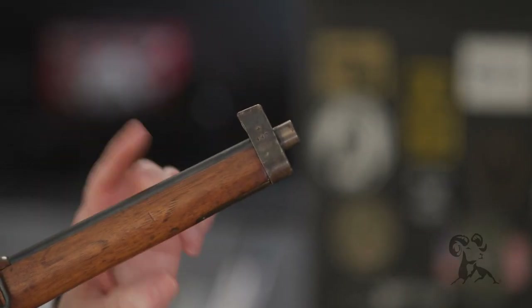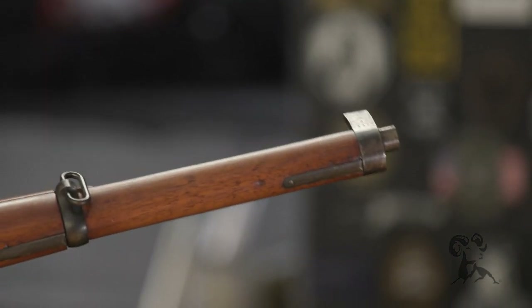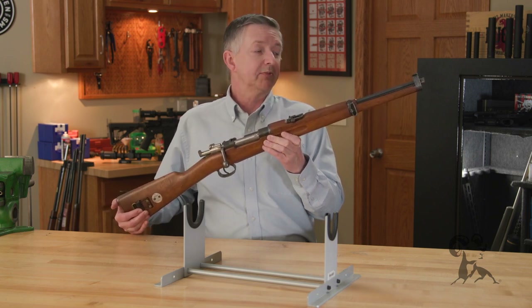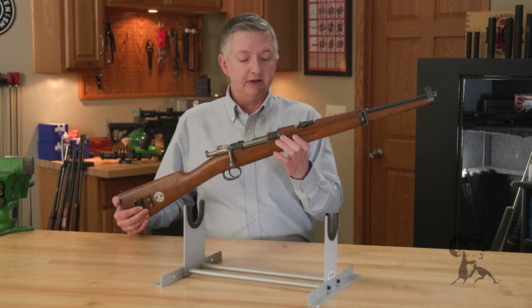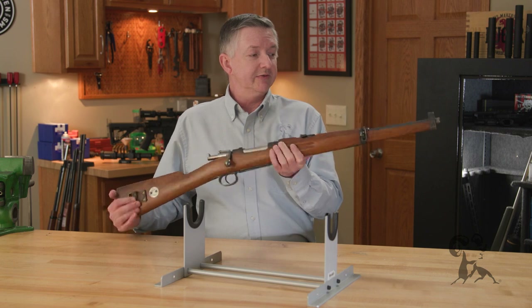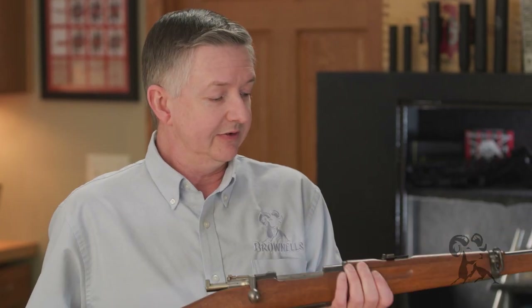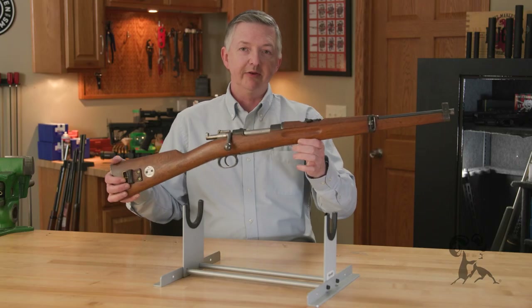You'll notice there's a little extension on the end of this nose piece right here. That's because whenever these were first imported into the country, the ATF designated a short-barrel rifle as 18 inches or less, and this was just a little bit less than 18 inches, so they had to put that cap on. But later on they dropped the length down to 16 inches — just imagine being classified as an SBR at 18 inches, crazy law.